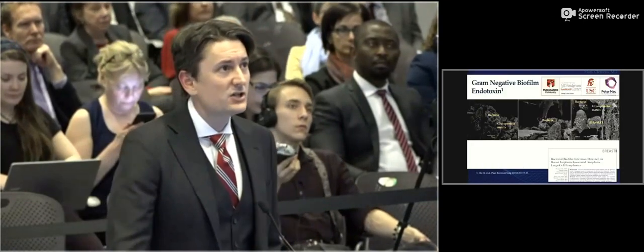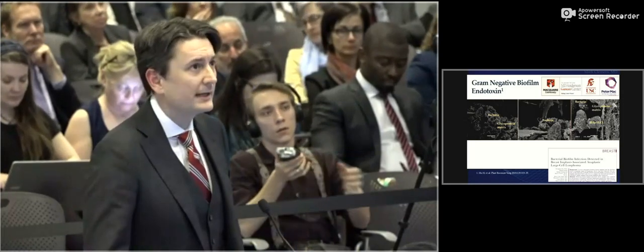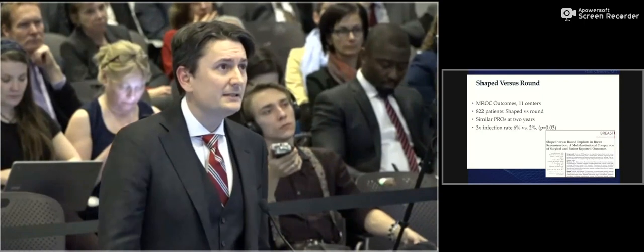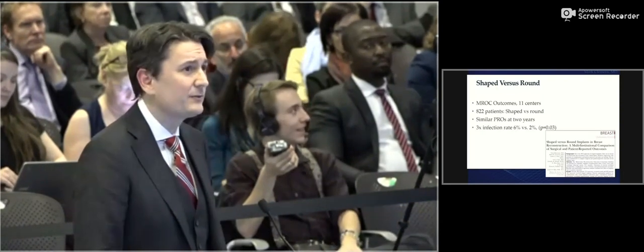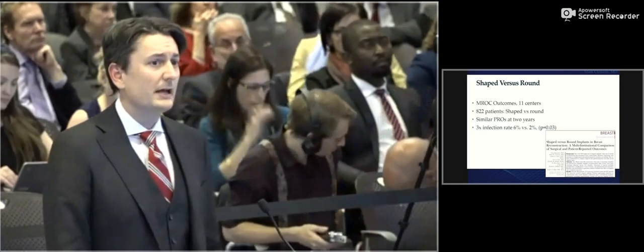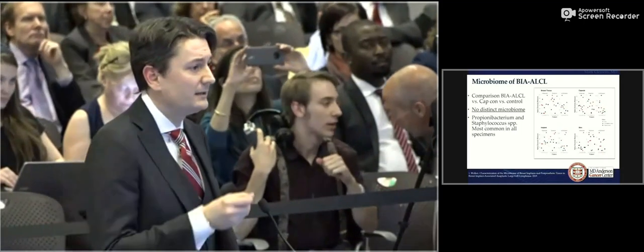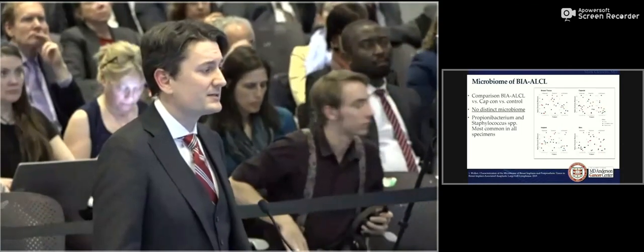It has been suggested that a gram-negative biofilm releasing an endotoxin, potentially chronically stimulating through a toll receptor, may be causing this T-cell lymphoma — though there is no precedent for an endotoxin leading to a T-cell lymphoma in any case report or series. In a collaboration with Northwestern University in 822 prospectively studied patients, textured implants showed a three times higher infection rate than smooth implants. A collaboration with Washington University found that ALCL patients did not have different bacteria — they are very similar to the general population, mostly gram-positive propionibacterium and staphylococcus — so they don't have unique microbiomes.